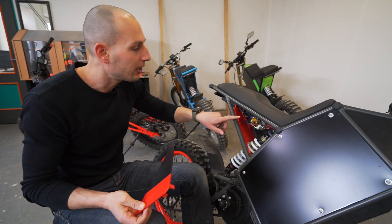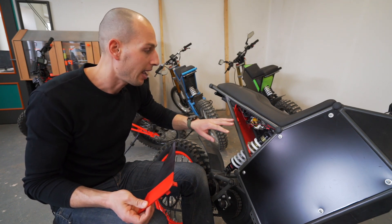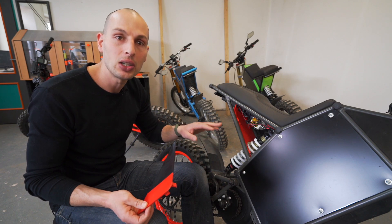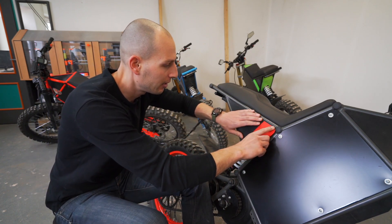Straight in here where you have easy access — you can clip and unclip. There's a breaker, and everything is just neatly and waterproofed hidden in there.